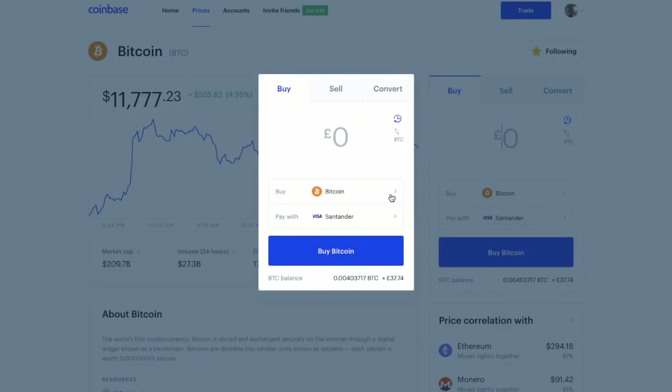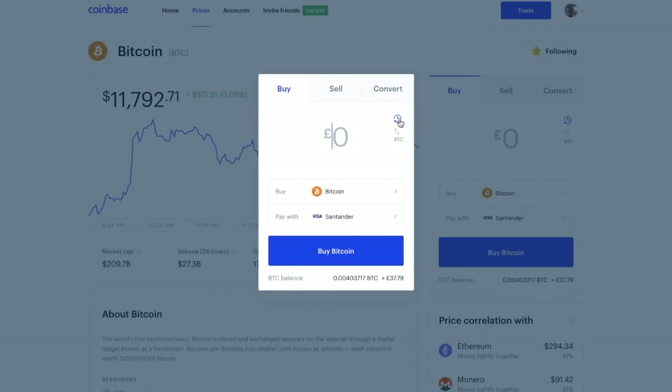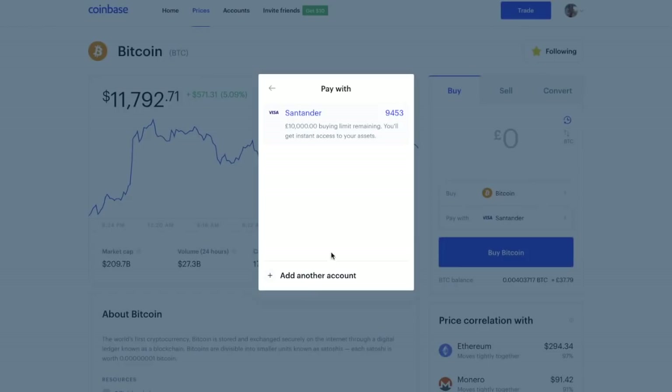From here we have the ability to buy and can select which cryptocurrency we're buying. Because we're on the Bitcoin page, it automatically picks up Bitcoin, but you also have the option to buy Bitcoin Cash, Ethereum, Ethereum Classic, and Litecoin. You can also choose different purchase schedules — one-time, daily, every week, the 1st and 15th of every month, or every month. We're doing a one-time purchase today. It then asks what we're paying with, and it's picked up the card I just added.